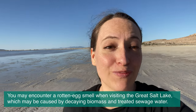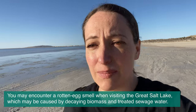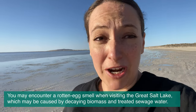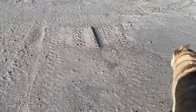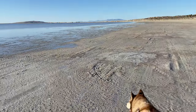A Utahan will want you to know that the Great Salt Lake smells, and this is true. The winter is a little bit better, but it always smells just like any other wetland or beach — bugs, creatures die and there's a smell. So think about that.